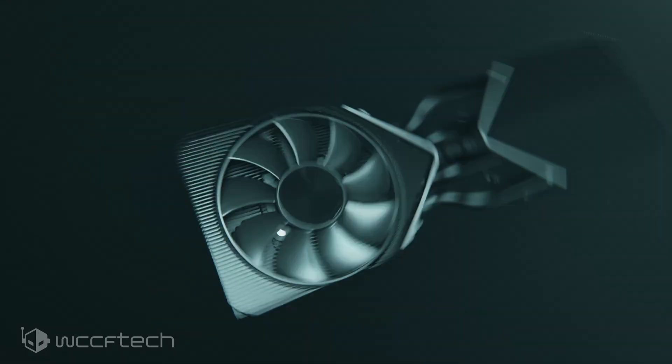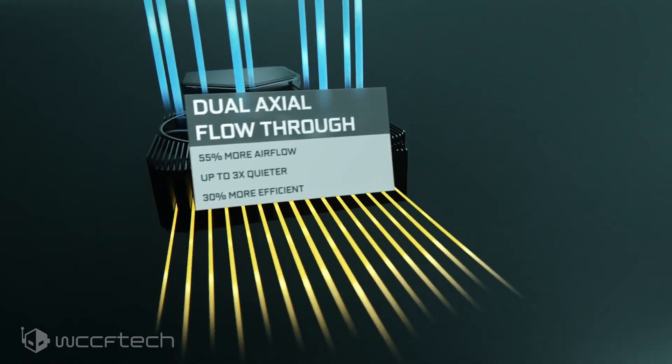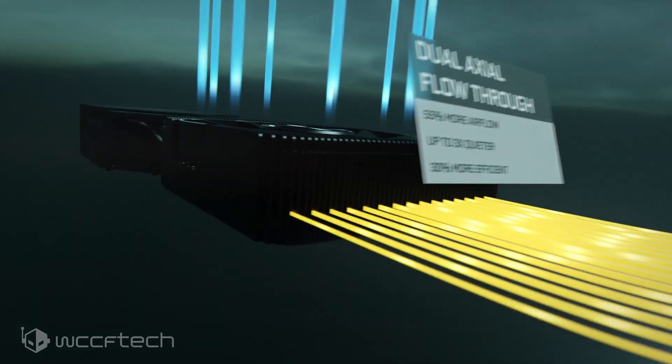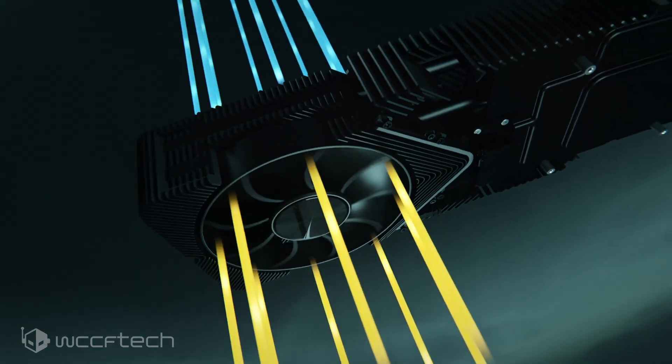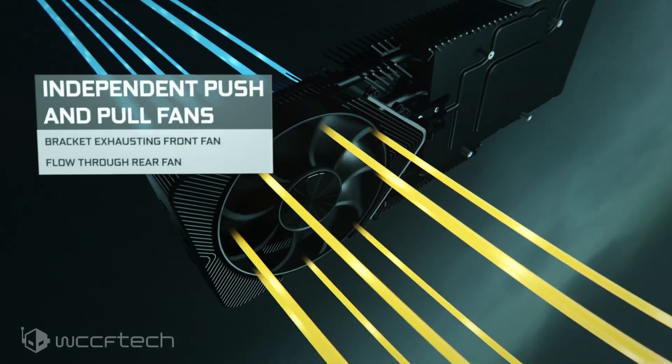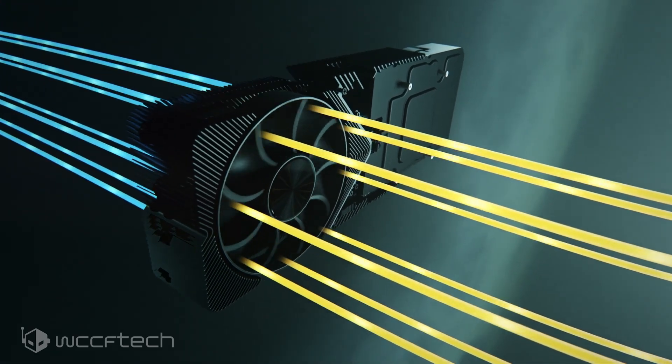While we see an 8GB VRAM reduction over the previous spec, the larger bus interface should drive higher memory bandwidth. The TGP for the card is set to be the same as the RTX 3080 at 320W. That's definitely needed to feed the extra cores, so Nvidia might have to optimize the clocks quite a bit.